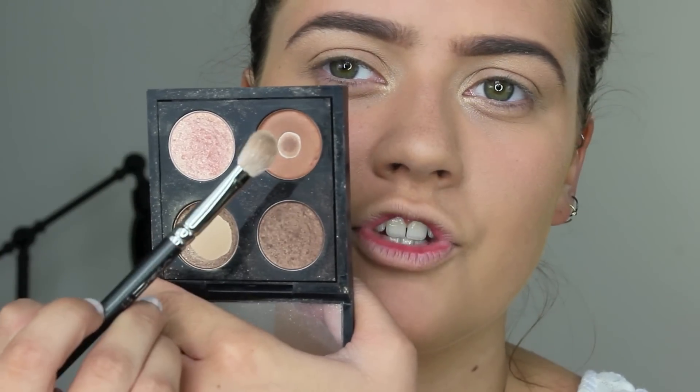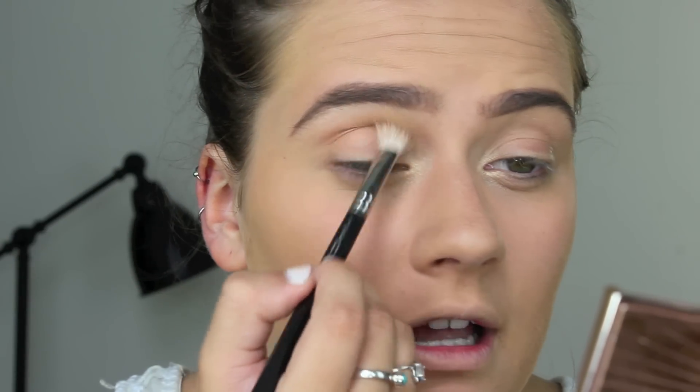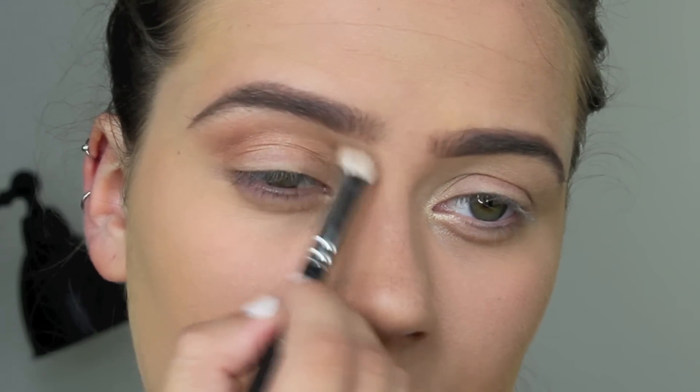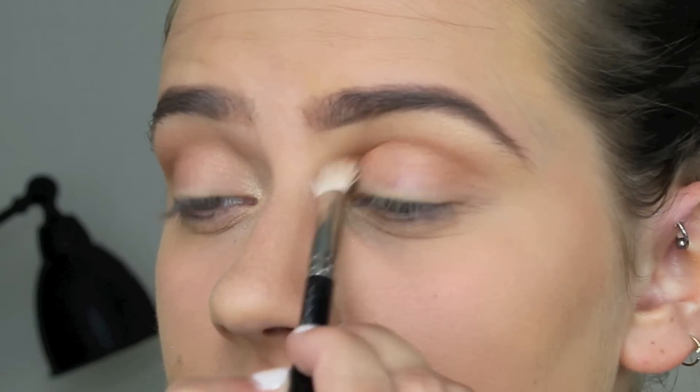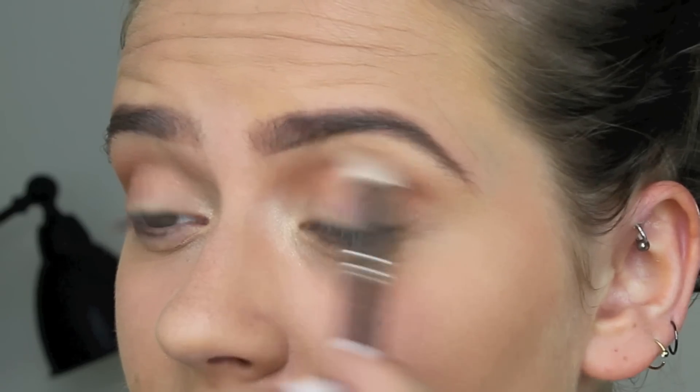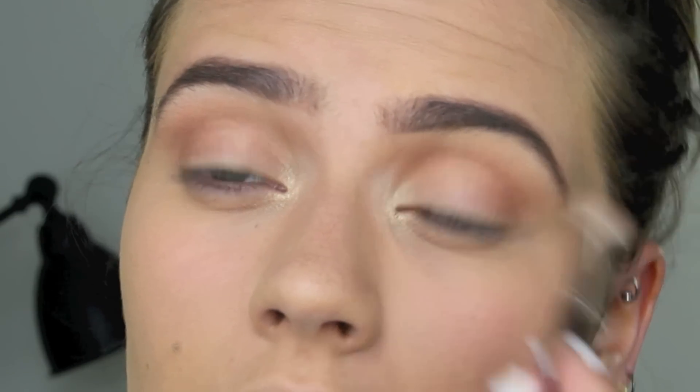The eyeshadows I took were Wood Winked, Mulch, Gleam, and Texture — plus Brun for my eyebrows. I used Texture as my crease colour and just put that into my crease every night. This is my favourite eyeshadow of all time — it's so versatile and looks good on everybody. I then took the highlight shade on my finger and pressed a little bit of it on the inner third of my lid.